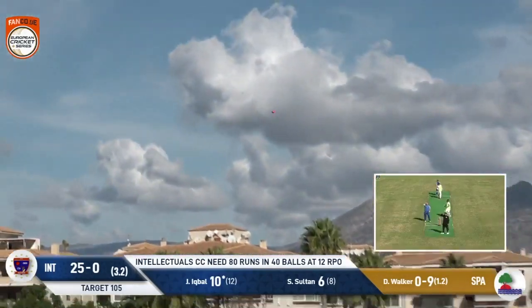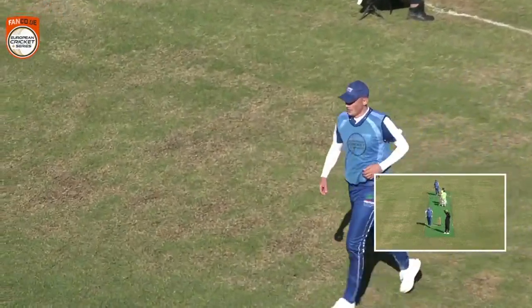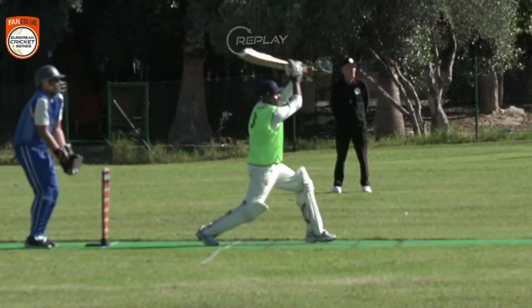This one — is it going to go the journey? No doubt about it: maximal, six for Iqbal! He waxed that one over mid-off, so Walker is not having it his own way.